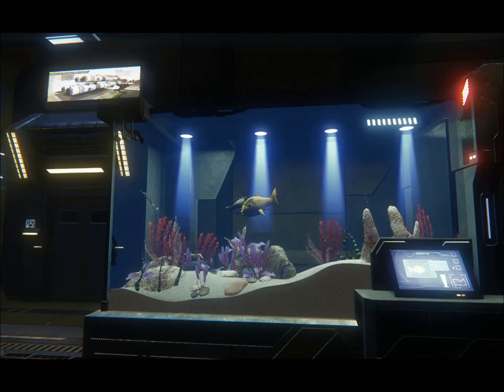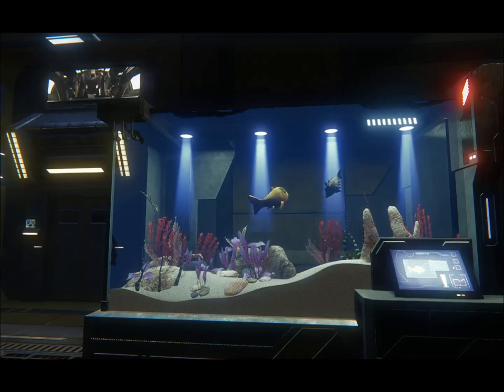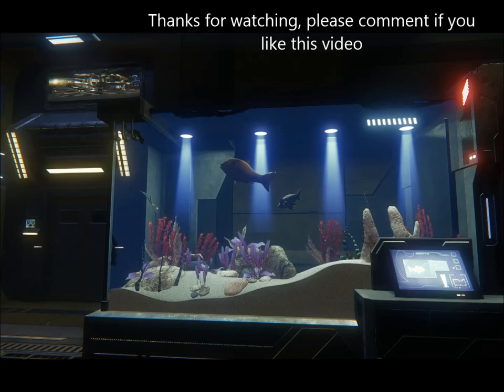Actually, I should probably upgrade the power plant. I did like the leather seats on that LX though. Yeah, perfect. All right, let's see what this baby can do.